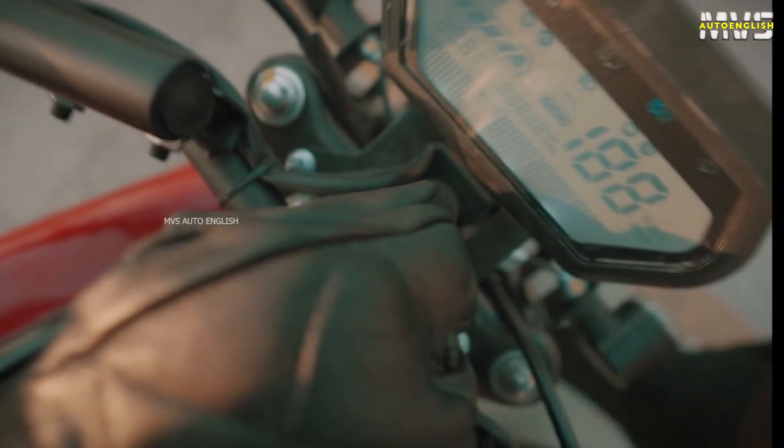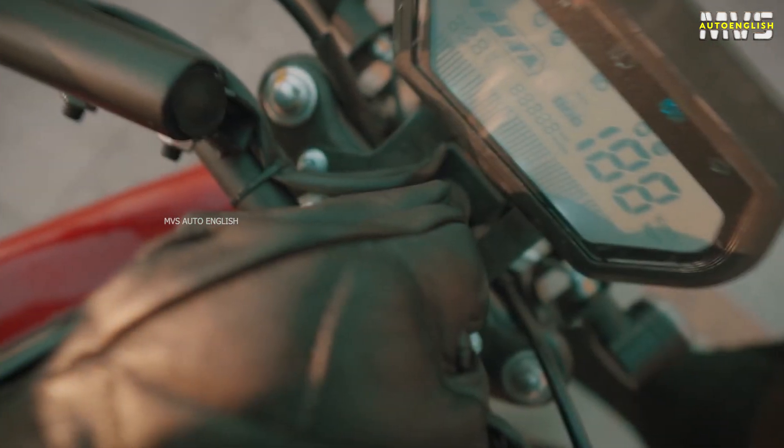The unique features of this electric bike include a side-stand sensor and automatic charger cutoff. This means even if you forgot to switch off your charger, it will automatically cut off after reaching 100% charge. Coming to the digital instrument cluster, you can see speed modes, top speed, battery percentage indicator, and odometer.